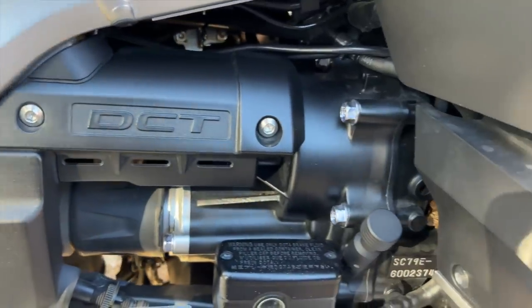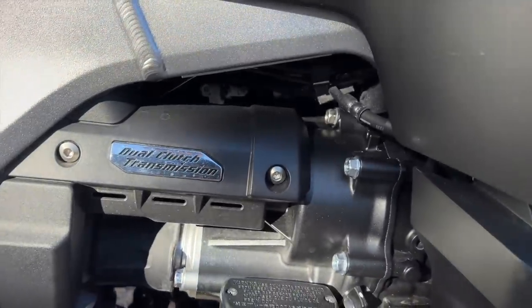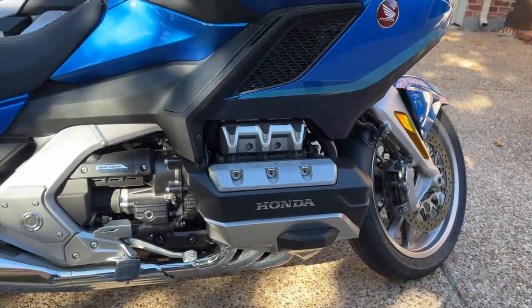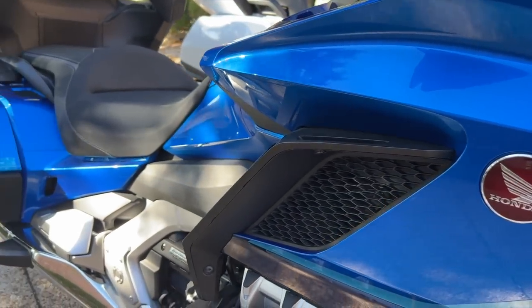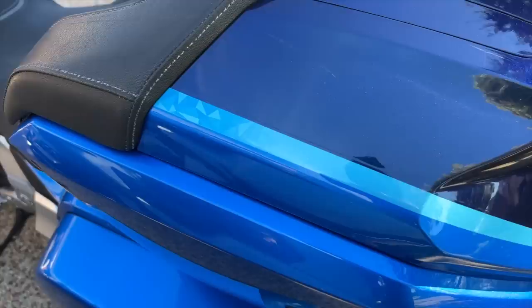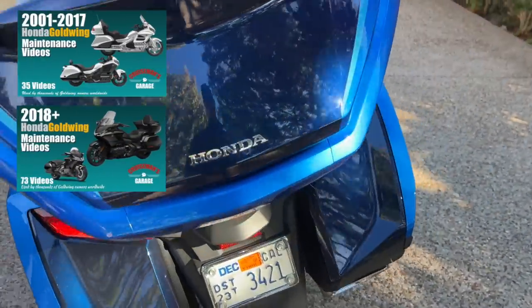After spending some time riding this 2022 Goldwing, I have noticed a difference in the DCT transmission — it does shift smoother, both upshifts and downshifts. Another consideration is paint color. I actually love this two-tone blue they had in 2022.